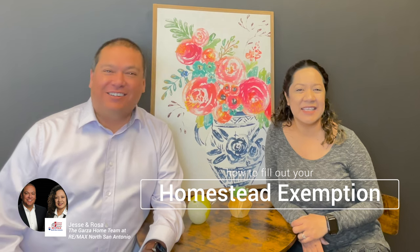Hey, this is Jesse and Russell with RE-MAX North San Antonio. Today we're going to be talking about homesteads. Hi everybody. It's that time again. I want to make sure whether you're a new owner or you have your home for more than one, two, three, four, five plus years, we want to make sure you take care of your homestead.